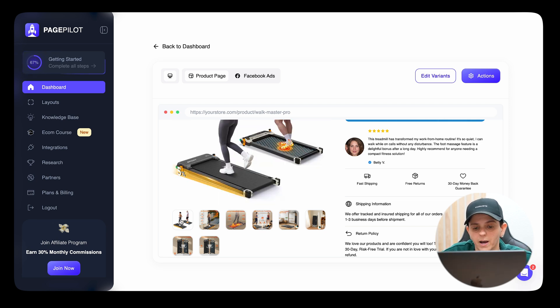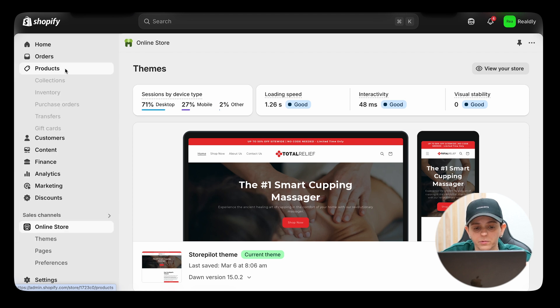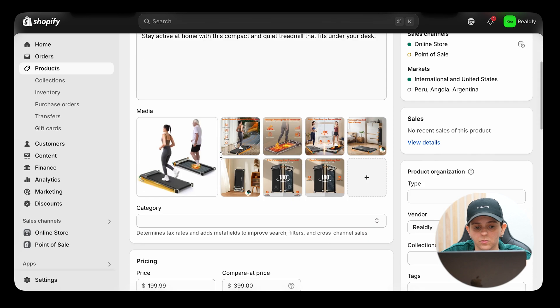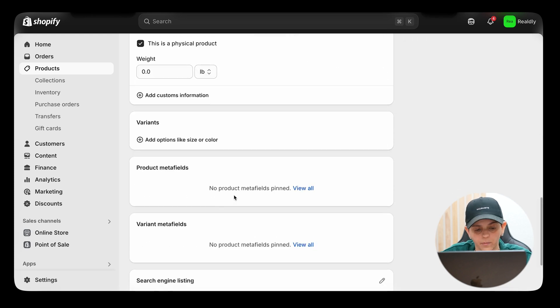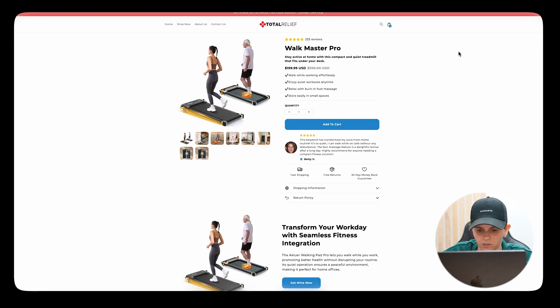To edit pictures and pricing, you'll do that on the backend of your Shopify store. Go to the backend, click on Products, find your product, and you can add or delete pictures right there. You can also edit the pricing on the backend. Once you're done making all changes — whether in Page Pilot or the Shopify backend — you can view your entire product page by clicking 'View' in the top right.